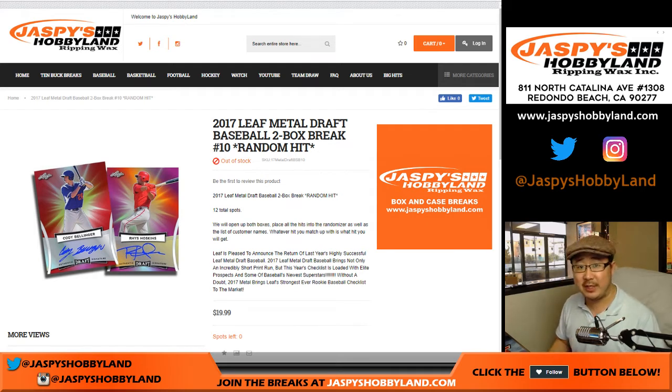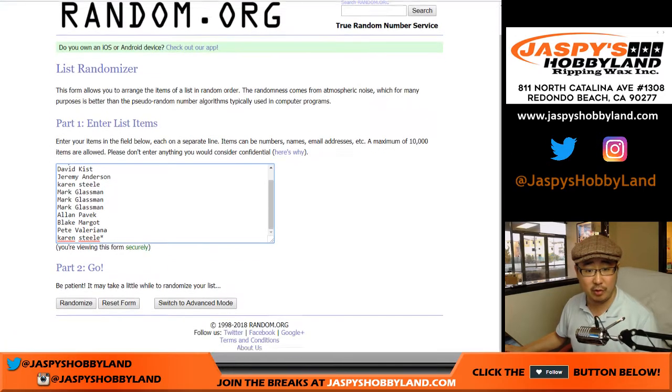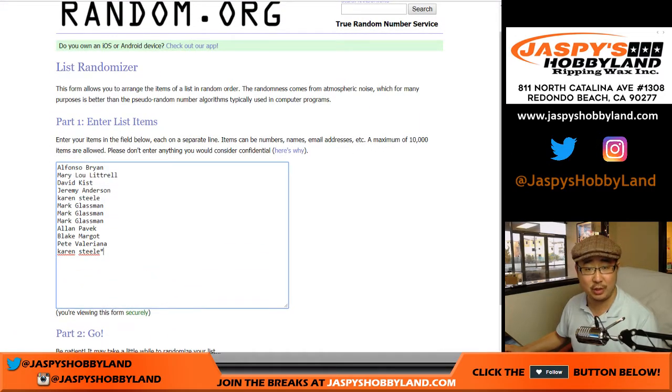Happy Friday everybody! Joe for jazpyshobbyland.com doing 2017 Leaf Metal Draft Baseball. It's a two box random hit break number 10 from jazpyshobbyland.com. Big thank you to these 12 people for getting in on the action. 20 bucks gets you a guaranteed but random hit.